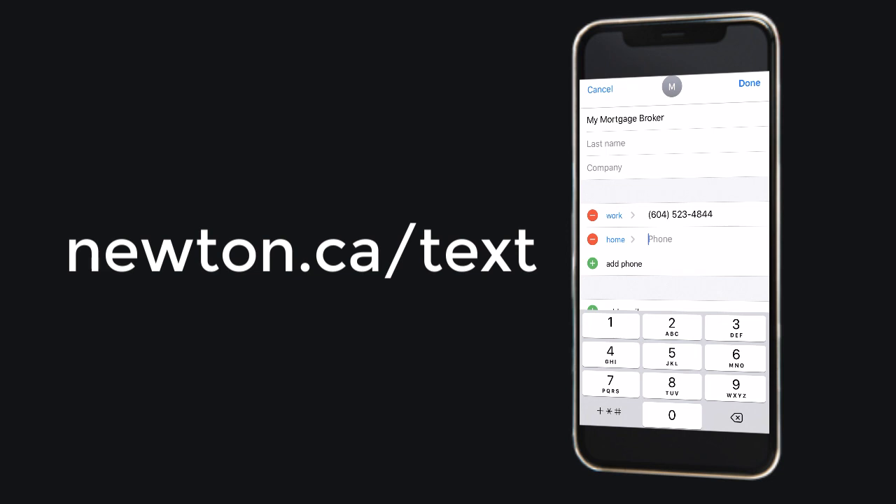For more information on how to get set up and start sending text messages, visit newton.ca/text and view the next training videos.